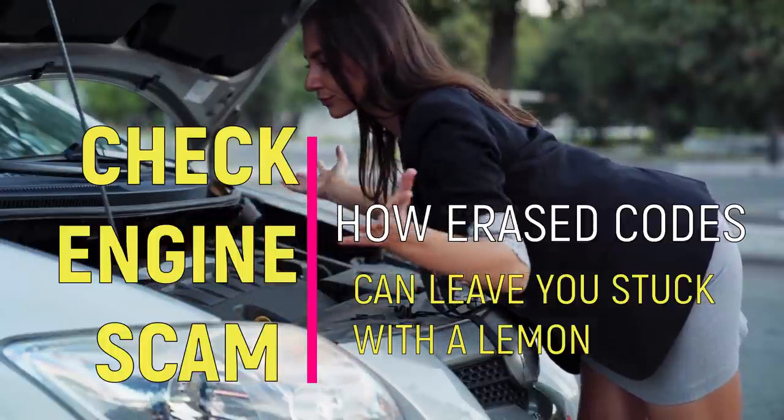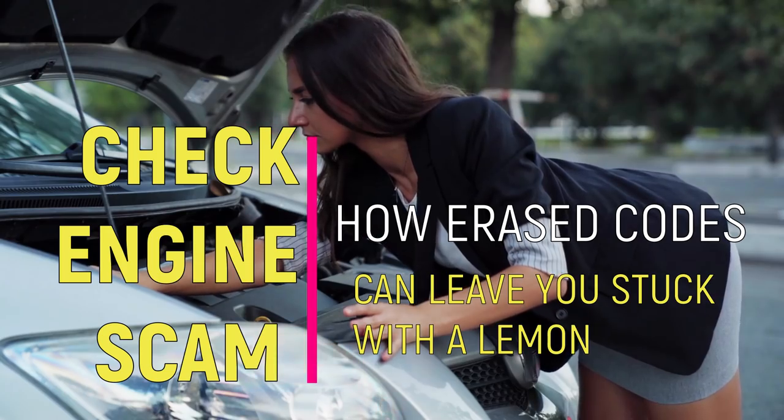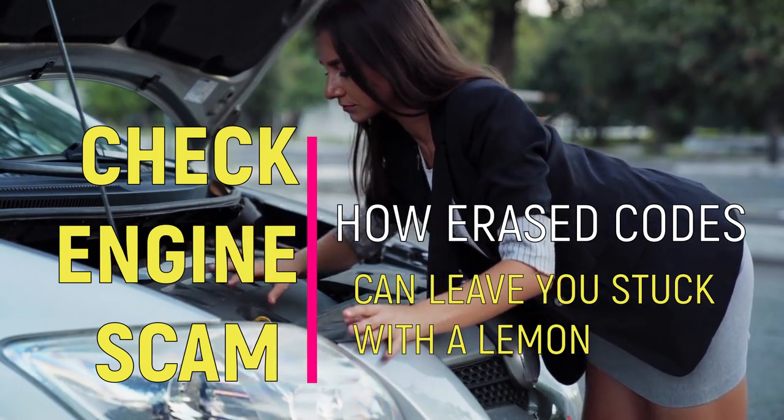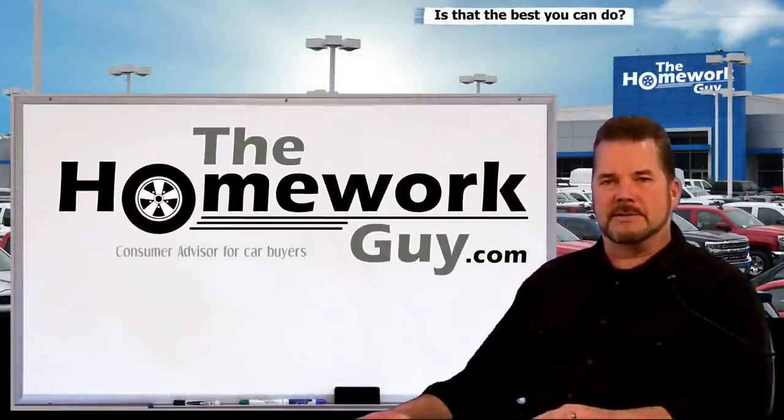Check engine lights and error codes — these could be key reasons you don't want a given vehicle from a dealer or a private party seller. But how are you going to know if those lights are easily hidden from the untrained eye? Hi, I'm Kevin Hunter, also known as the Homework Guy, and author of 'Is That the Best You Can Do?'